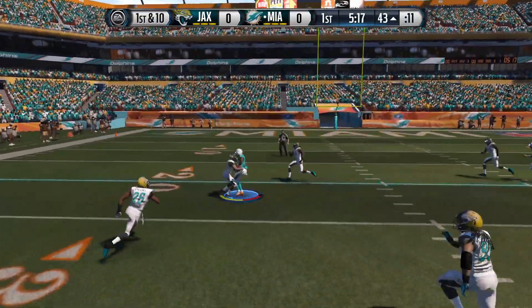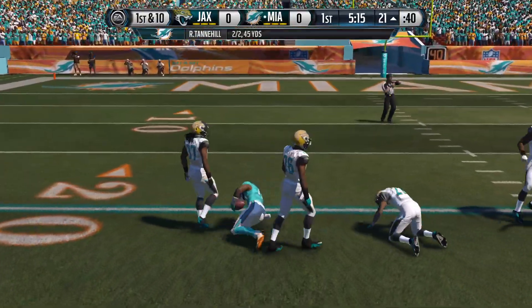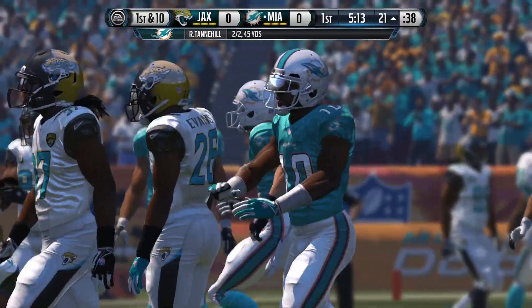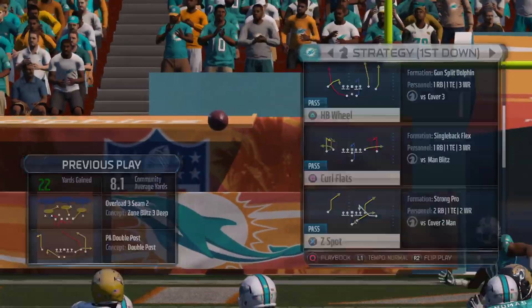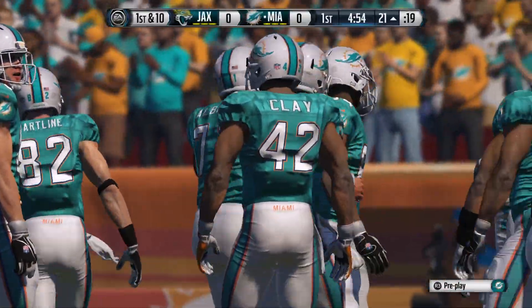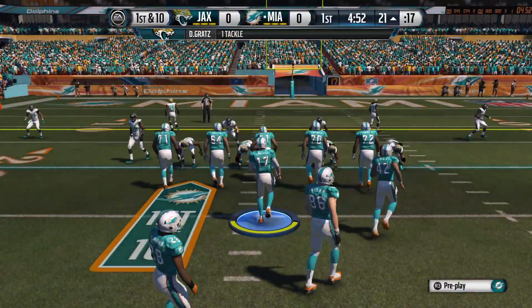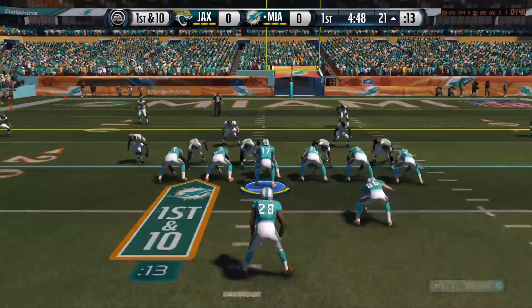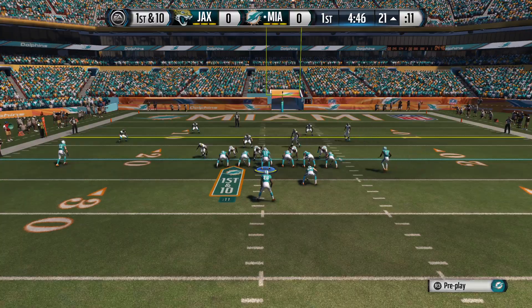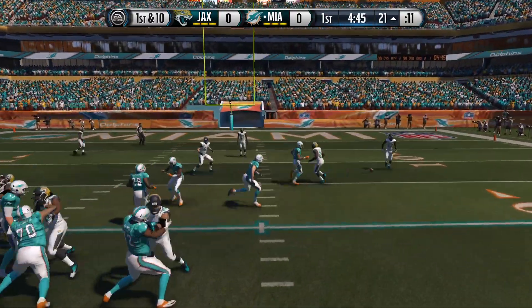He'll throw it over the middle. Reaches out and grabs it. They bring him to the turf. When you throw the football like that down the field and pick up a first down, you can do anything you want on the offensive side and you've got that defense guessing. This play set up by the long gainer, looking to go up top again on first down.